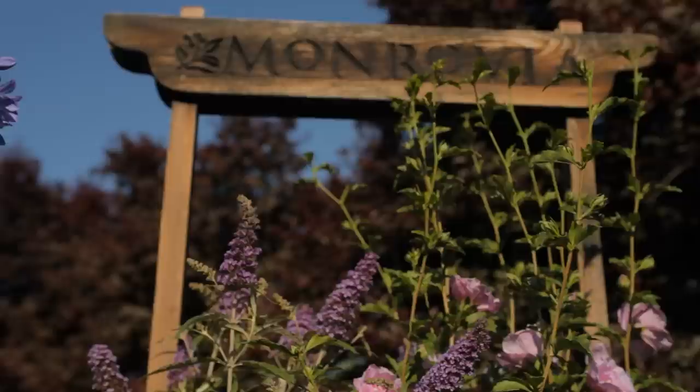This is Nicholas Stadden from Monrovia Nursery, and we're going to talk about how to plant a butterfly and hummingbird wildflower garden.